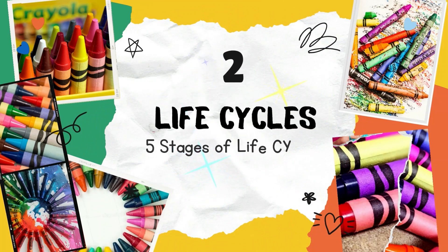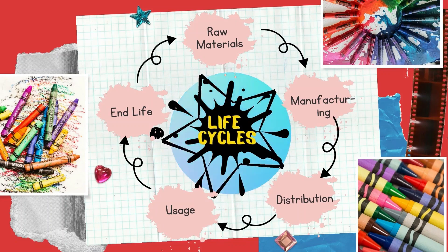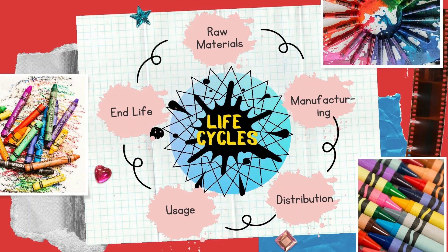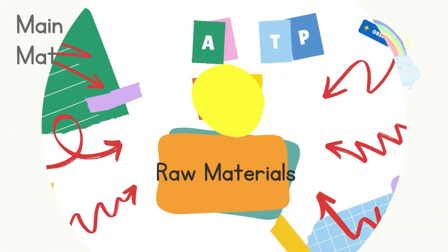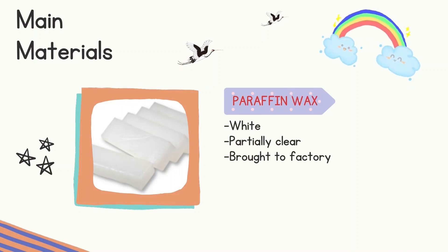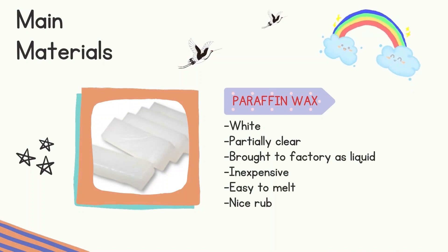Let's move to the second content of the video: the life cycle of crayons. We will learn about crayons' raw materials, manufacturing of crayons, the distribution, the usage, and also the end of life of crayons. Part 1: Crayons Raw Materials. The first material used is paraffin wax, which is white and partially clear. It is brought to the factory as a liquid. It is inexpensive, easy to melt, and has a nice rub-off that leaves enough wax on paper.